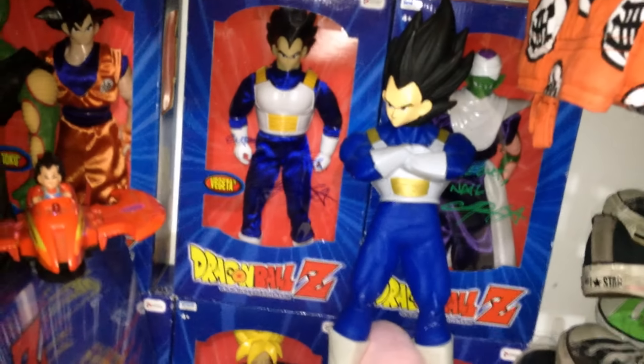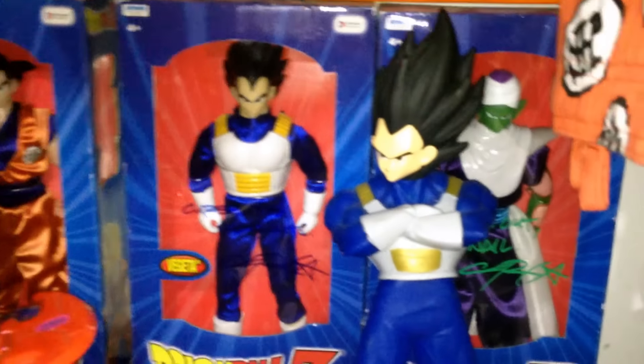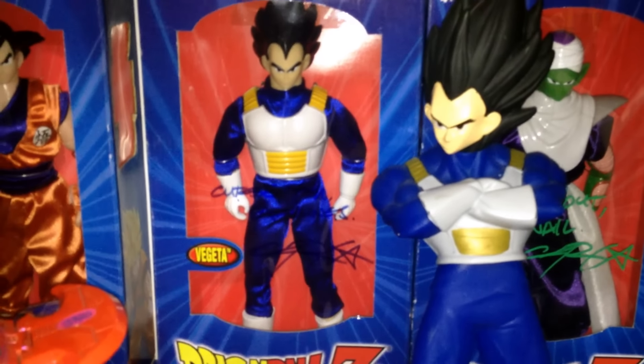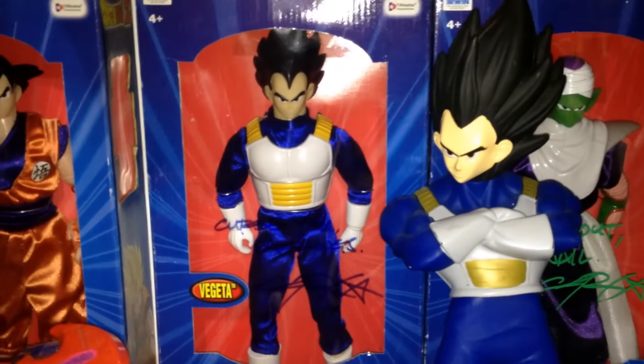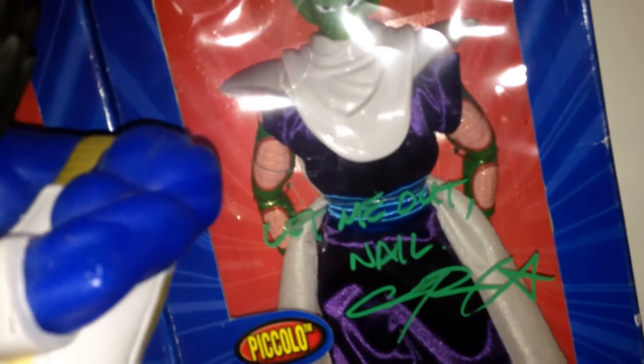Boo Plush Huge, and on top is this ugly Vegeta bootleg with a mane. These are the Irwin toys — the big ones, they're 12 inch, I believe. Is it 12 inch scaled or 10 inch? I think they're 12. But this one is actually signed by Chris Sabat — you can see that. The Piccolo one is also signed by Chris Sabat. This one is so funny — 'Let Me Out, Nail' — I love it. I have so much stuff signed by Chris.